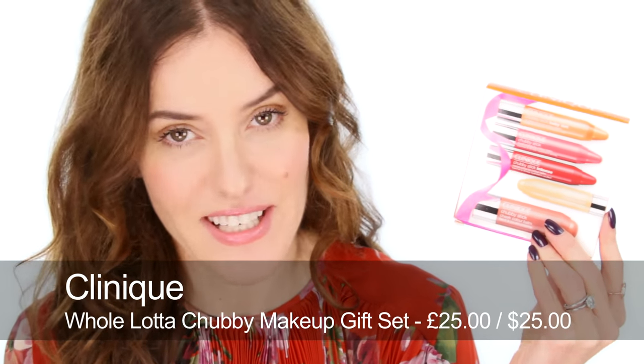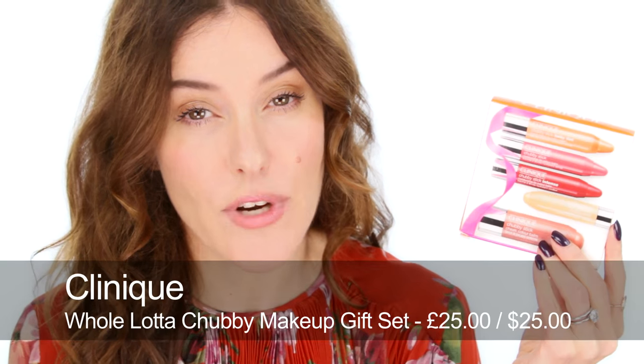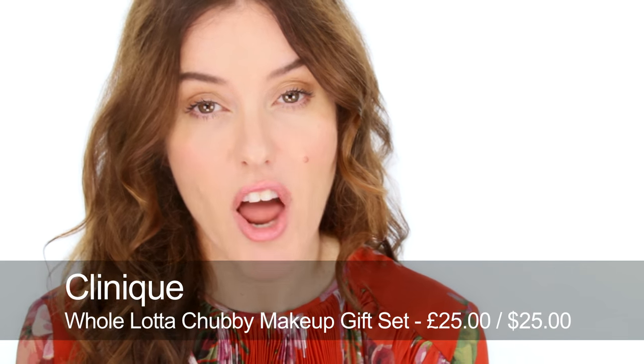Inside the Benefit tin there are full sizes of mascara, brow gel, High Beam, and Hula. If any of your friends or family love Chubby Sticks, then this set by Clinique is definitely for them. It's got five Chubby Sticks — they're minis but really good sizes. There's a blush, one for eyes which is quite neutral so it suits everyone, and three lip pencils: one with the original formulation, a Baby Tint, and one with intense colour.